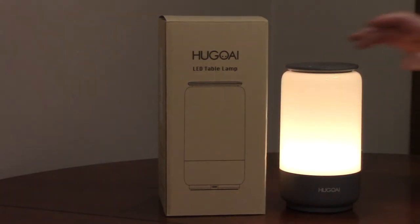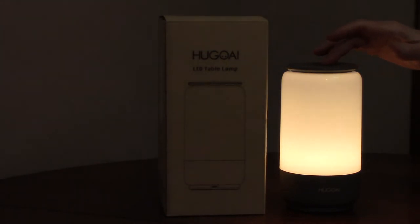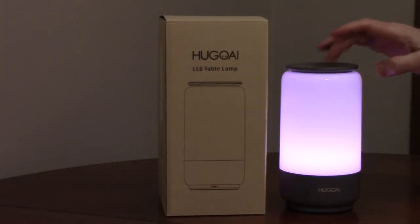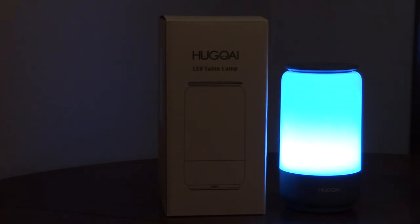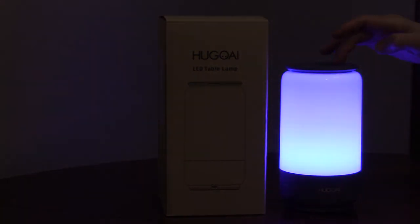It has a nightlight mode in the 2000K range and you can also adjust the brightness. There's a color changing mode, or you can pick the color by rotating the dial on top.